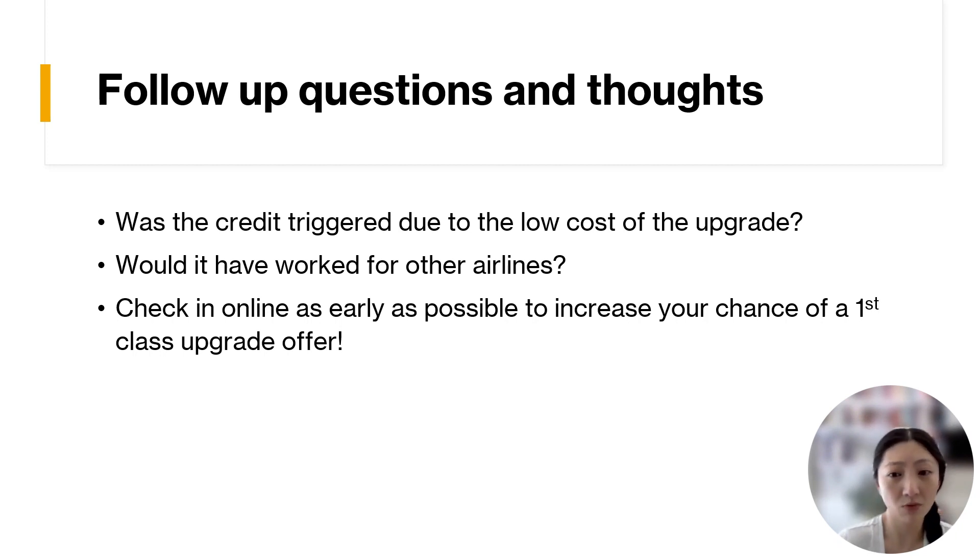And would this have worked on other airlines? Because you can also pick a variety of different airlines like Delta, United, or JetBlue as your airline of choice for this benefit for the American Express premium travel credit cards. So would this have worked with those other airlines? I'm not sure. I'd be curious if anyone watching has had experience with this on other airlines or higher cost upgrades, and if you've had experience getting the upgrade fee reimbursed using the airline incidental benefit.